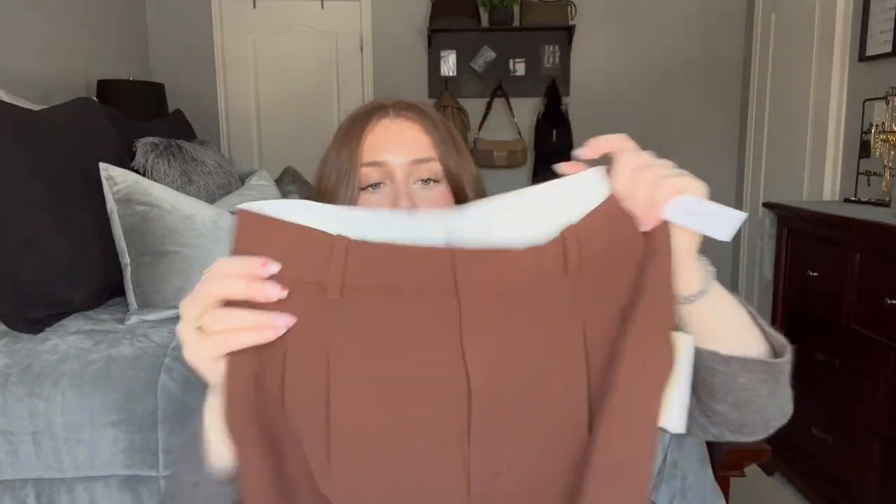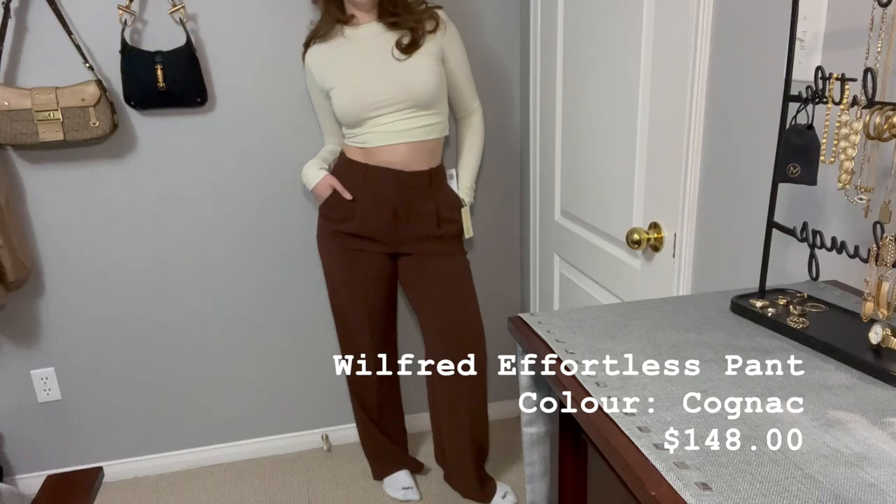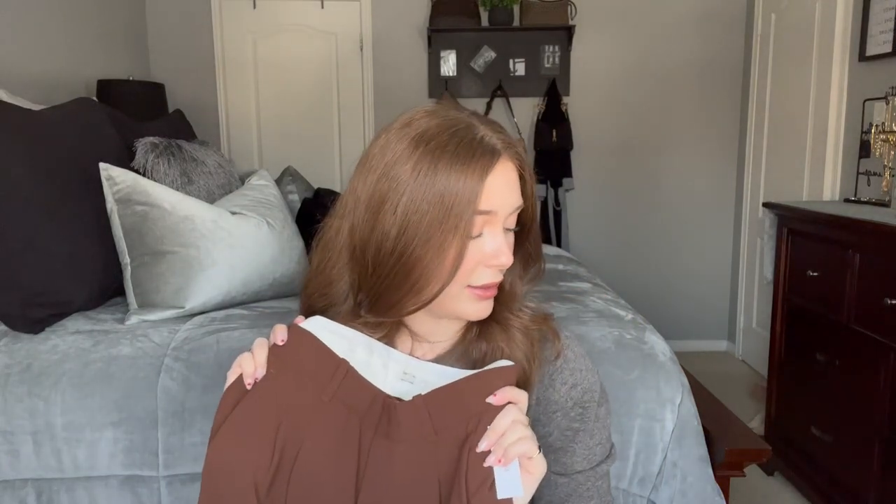And the star of the Aritzia show — these are the effortless pant in the color cognac, which is this beautiful brown color. I already own the effortless pant in black, white, and charcoal gray, so I think the brown is a really nice addition. I love the fit of these pants — the perfect baggy oversized dress pant that just makes you look so chic and put together. I got mine in a size 10. I go between a size eight or ten but with dress pants I like to go a little bigger because they're more structured and I like to be comfy.